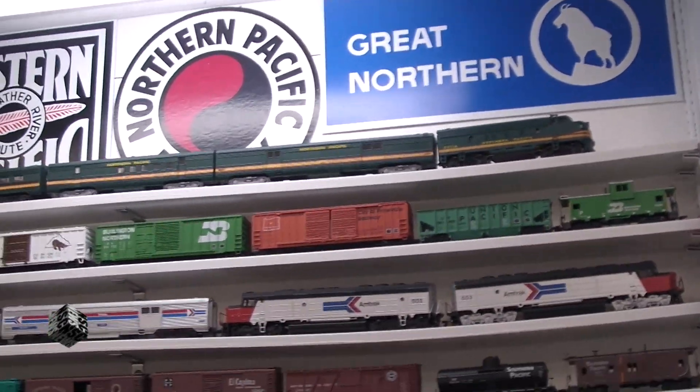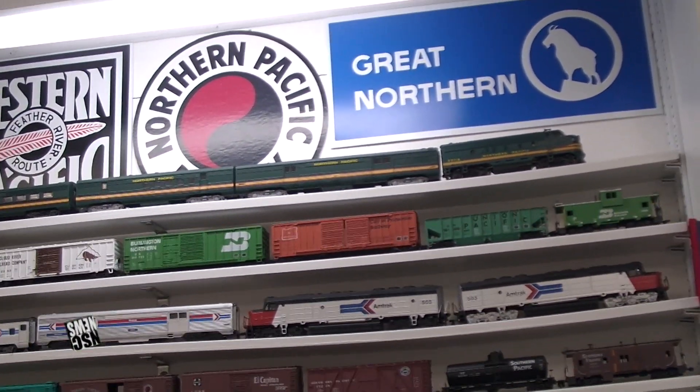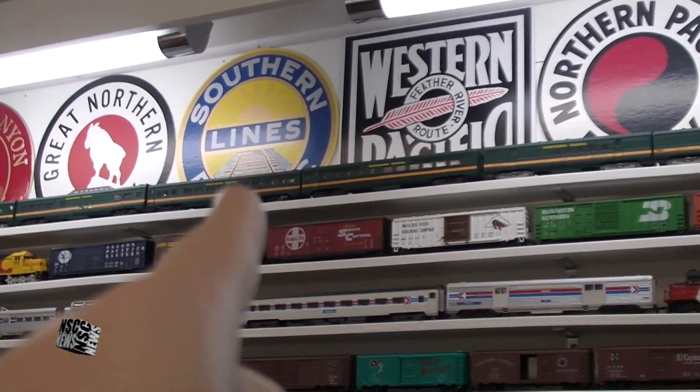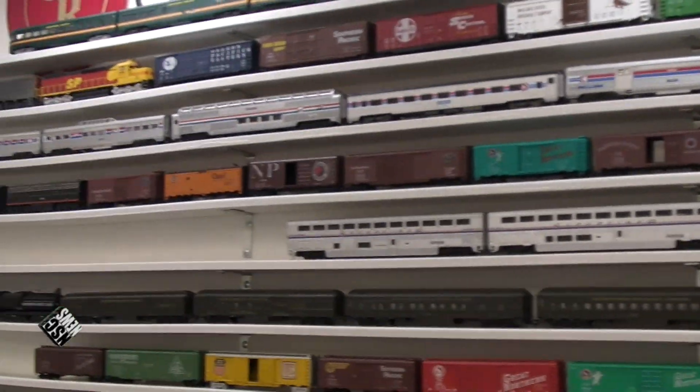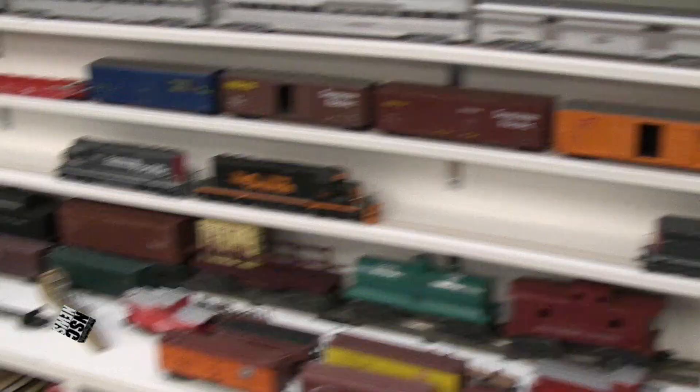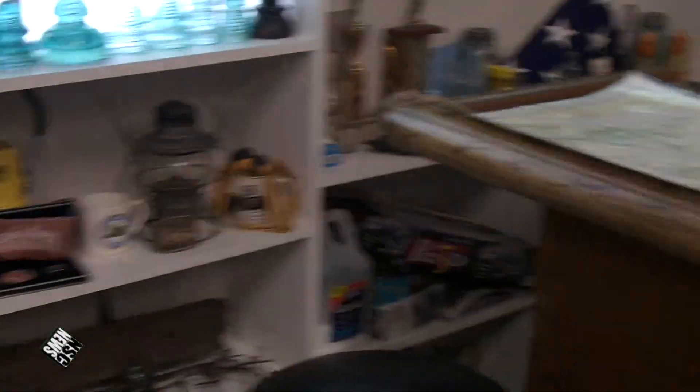Here's just an example of what's on display here for trains. You've got every type of passenger train, all the different years. So this is just an example. This is all HO scale. You've got all your different lanterns — you name it.